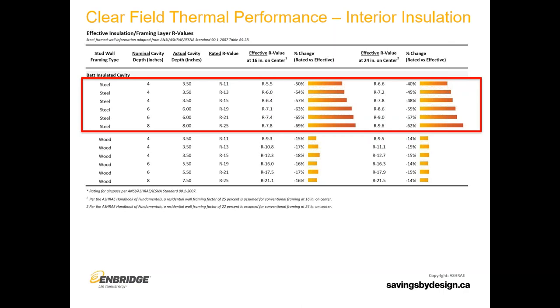There's also diminishing returns: if you have R11 insulation between those studs, you're losing 50 percent of its value from the studs. If you have R25, you're losing 69 percent. So every additional inch of insulation added in that stud space gives you less and less benefit than the one you added before.